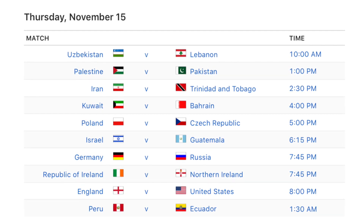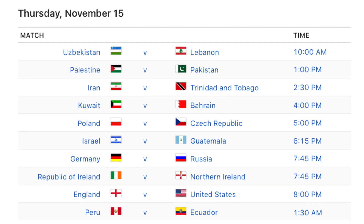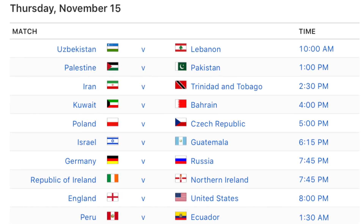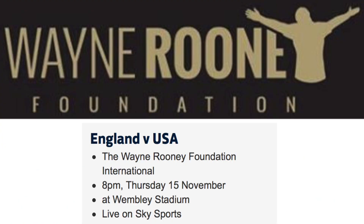There are also a few interesting friendlies taking place on Thursday, including Poland v Czech Republic, Germany v Russia, an Ireland derby as Republic of Ireland hosts Northern Ireland, and England v USA, which will see Wayne Rooney come out of international retirement for one last game to win his 120th cap against the country where he has recently been playing for DC United in the MLS. The match is being called the Wayne Rooney Foundation International, with money being raised for the foundation which concentrates its efforts on improving the lives of disadvantaged children.